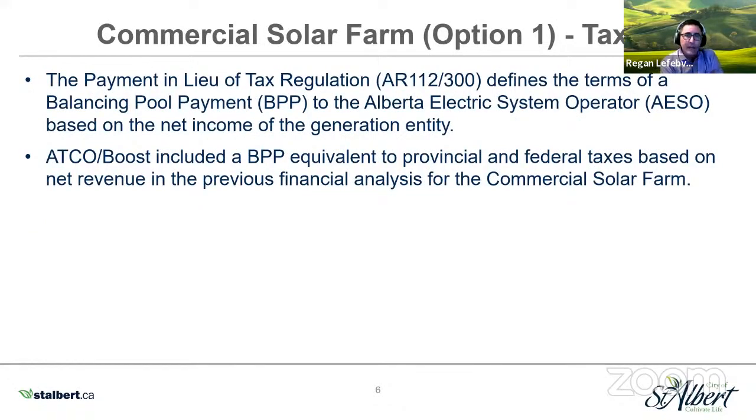There's another regulation called the Payment in Lieu of Tax Regulation, which defines the terms of a balancing pool payment that must be made to the Alberta Electric System Operator based on the net income of the generation entity. This is specific to municipalities — because we're exempt from paying provincial and federal taxes, this regulation removes that exemption for a generation entity of this size. ATCO Boost did include a balancing pool payment equivalent to the provincial and federal taxes that would be owing on the commercial solar farm, based on the net revenue from their analysis.